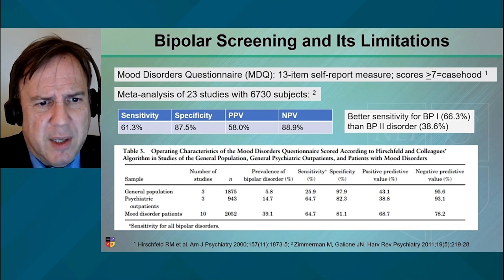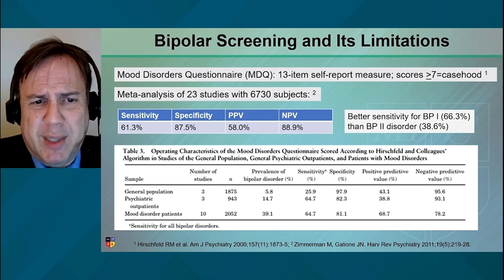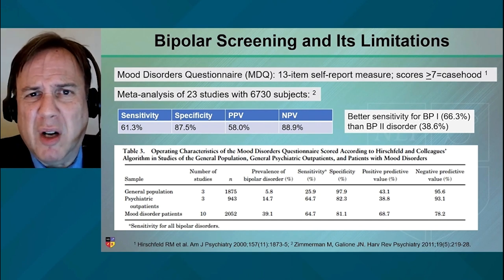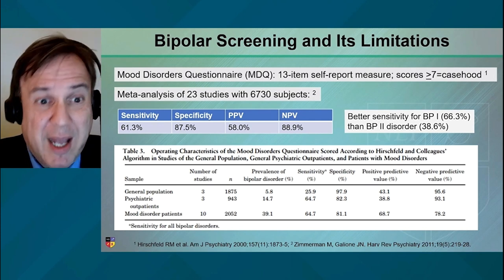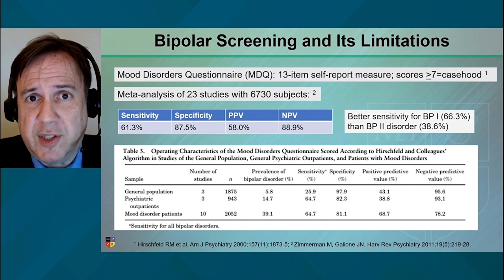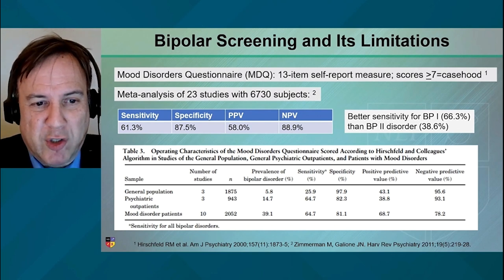The sensitivity, specificity, positive predictive value, and negative predictive value — all these statistics tell us things about how likely the scale is to be useful. I want to call out a couple of points. First, NPV — negative predictive value — means if you score below threshold, don't waste your time. Very low probability that this is bipolar disorder. The MDQ has a pretty good negative predictive value, so in our busy clinical lives, if a patient scores below threshold, there's an 88.9% chance this is not bipolar disorder. So move on to other things.